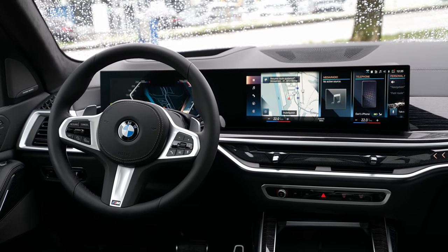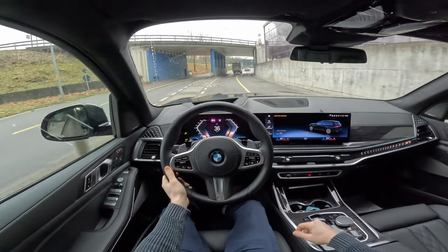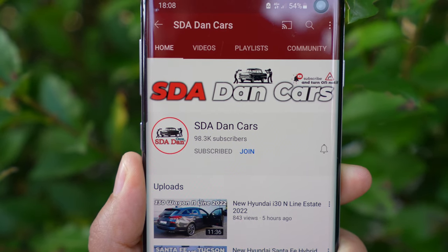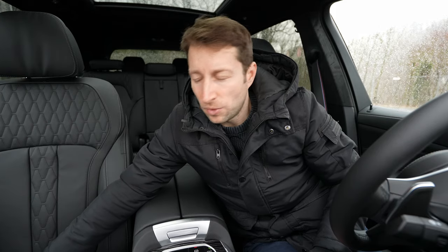I will also have a separate test drive video on my channel if you want to see how the car performs on the road — check that out, it's really interesting. If it's not already on the channel, click subscribe to be notified when that video comes.